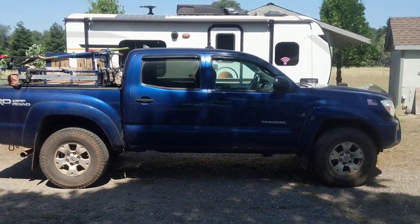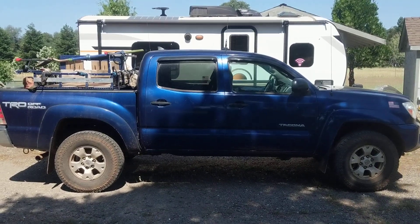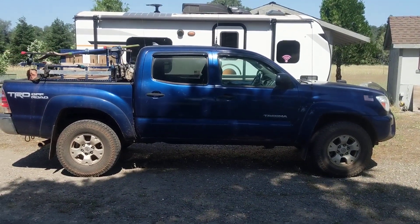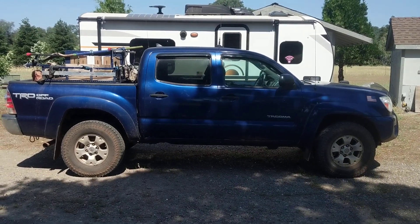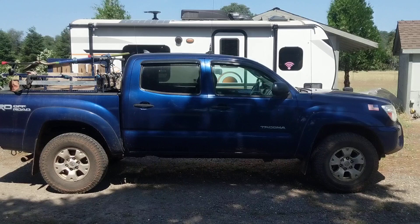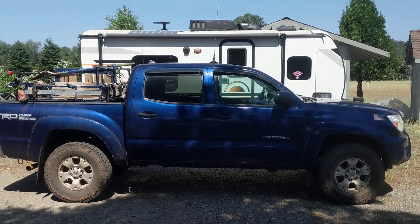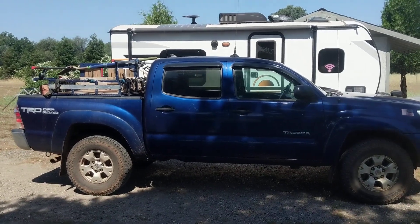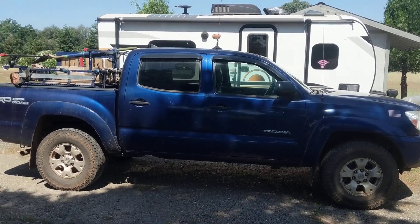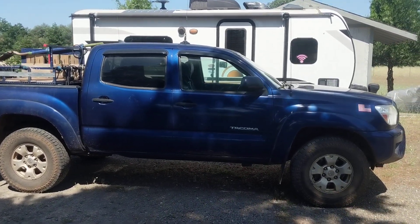Hey everybody, George Williams Sr. here. I wanted to post a question out there for all you people, because yesterday was a great day. This is my Tacoma, my Toyota Tacoma 2014. It's my work truck, my logging truck — it's what I go everywhere in and carry all my saws and equipment in. The great news is I finally got her paid off. Yesterday was the last day, made my final payment on it. She's all mine.